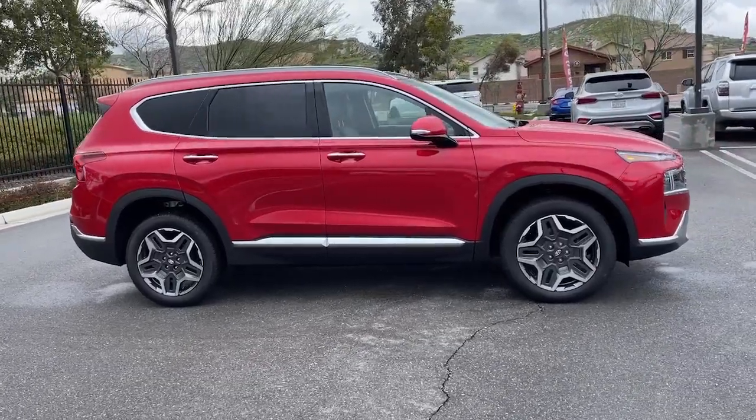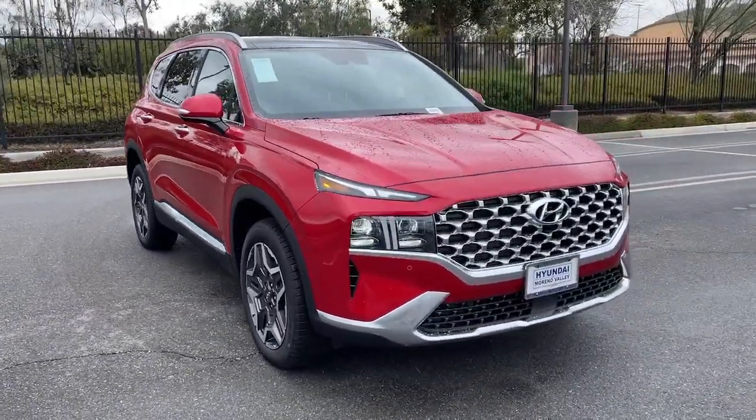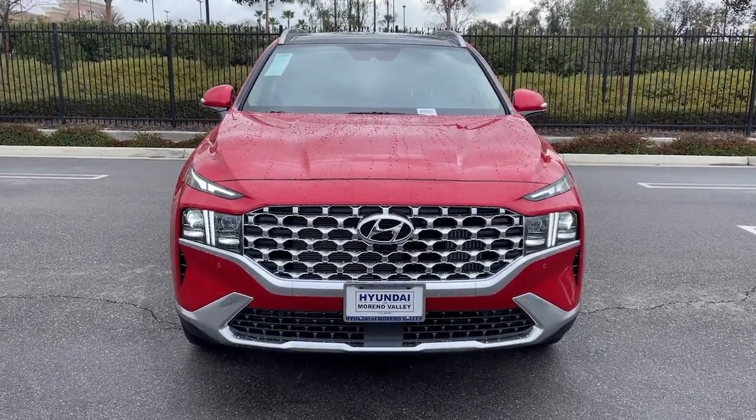These are just some of the great options this vehicle comes with: Apple CarPlay and/or Android Auto, keyless entry, sunroof/moonroof, navigation system, and heated mirrors.